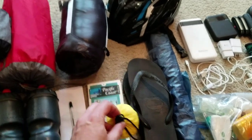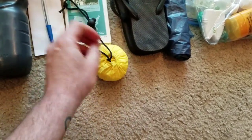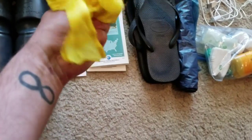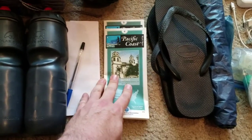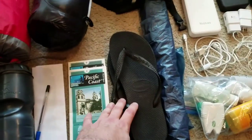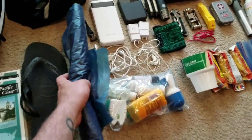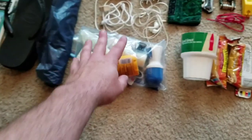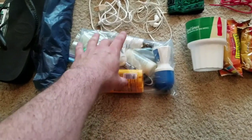This little bag folds out and I'll use it for dirty laundry. I've got some paper and pen in case I need it, maps, flip-flops, and this is a rain poncho I got from CVS or Walgreens or one of those places.